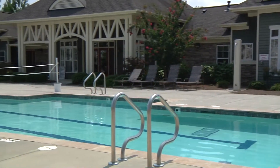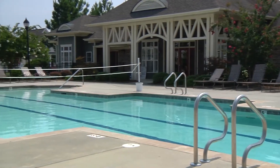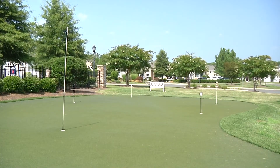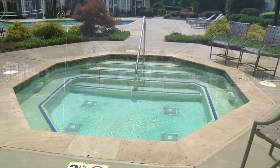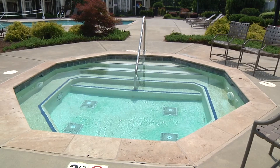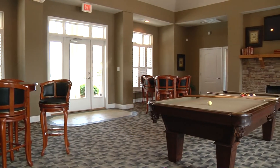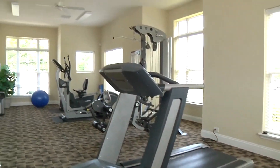In the warm summer sun you'll enjoy swimming in the refreshing Junior Olympic-sized pool or perfecting your stroke on the putting green. In the cooler months enjoy the hot tub with friends, gather with neighbors in the clubhouse, or work out in the on-site fitness center.